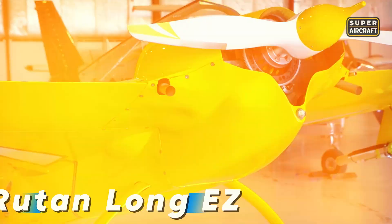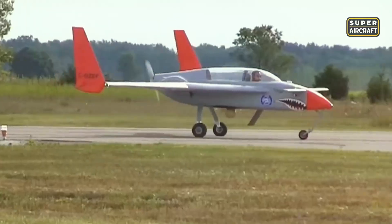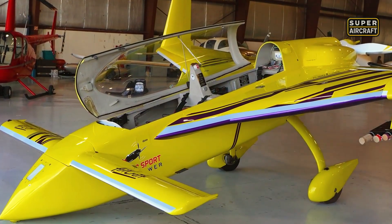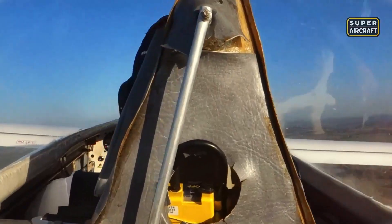In the late 1970s, Burt Rutan introduced the Long EZ, a sleek aircraft that combined futuristic looks with unmatched range. Its long canard, slender fuselage, and swept wings gave it a glider-like silhouette. Powered by a Lycoming O-235 producing 115 horsepower, it cruised at 183 miles per hour and could reach 220 miles per hour. Constructed from lightweight composites, the Long EZ balanced strength with economy. It offered a range of over 2,000 miles, enabling cross-country and even international flights without frequent fuel stops. Its aerodynamics reduced pilot workload, keeping long journeys less tiring. What seemed bizarre on the ground became fascinating in the air, proving that unconventional design could deliver practical long-range performance.